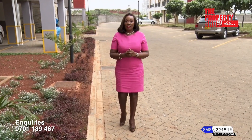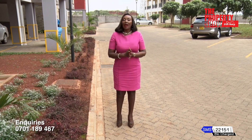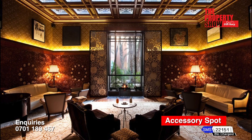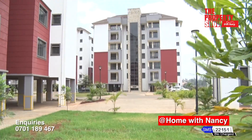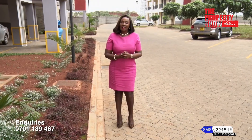Time for a short breather. Coming up after the break: the accessory spot with decor tips on personalising a rental home without breaking the lease agreement; our favourite home ownership segment with lessons to consider when getting onto the property ladder; and the property gallery with affordable investment options available in the market.